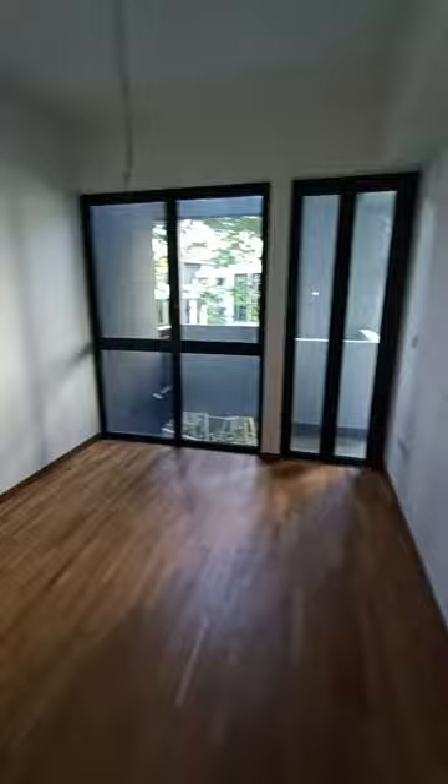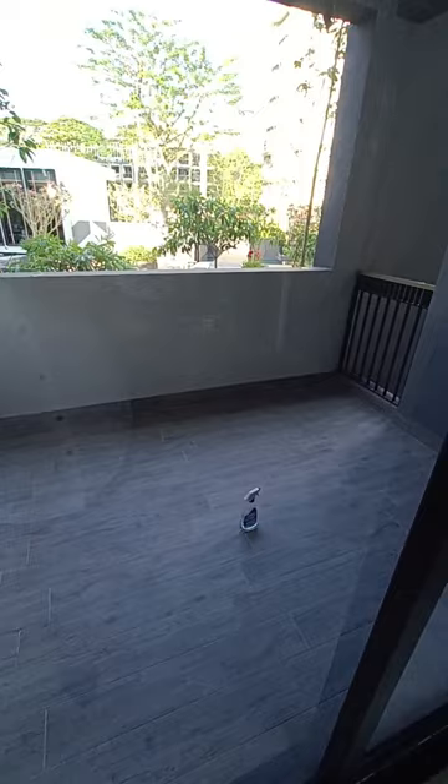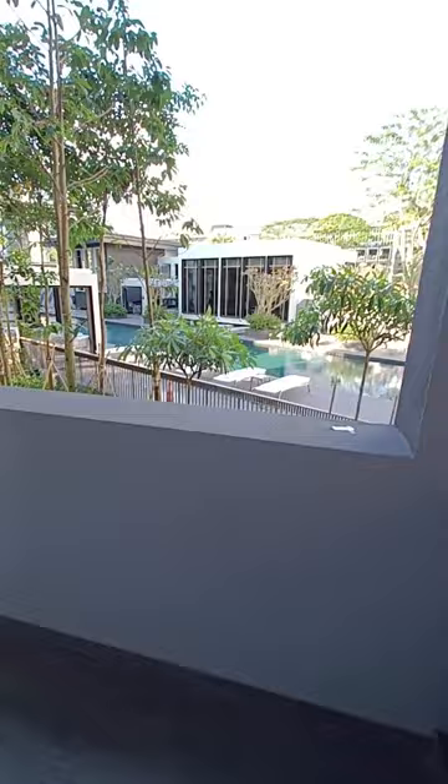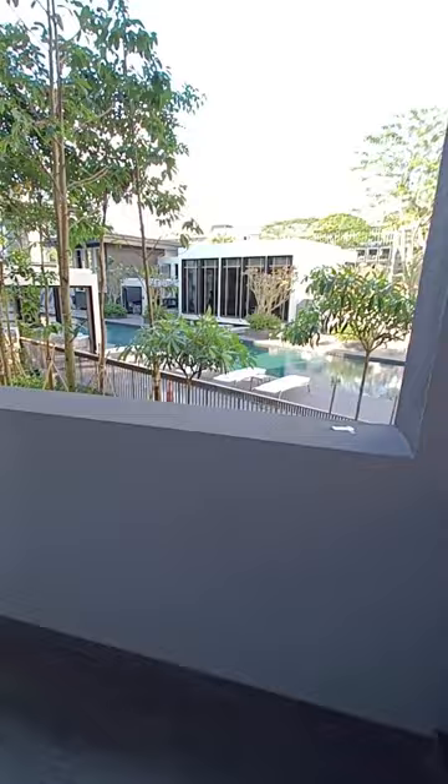Now we head out to the balcony. The balcony area would be able to fit a comfortable four-seat outdoor set. You'd be overlooking the entire swimming pool together with the clubhouse.